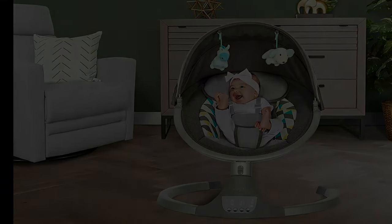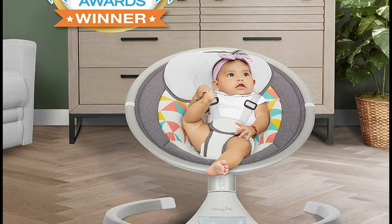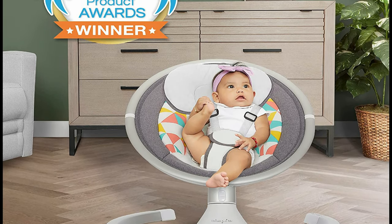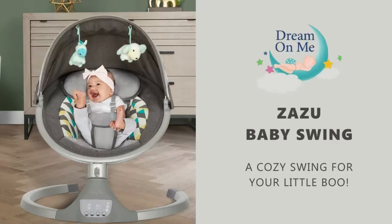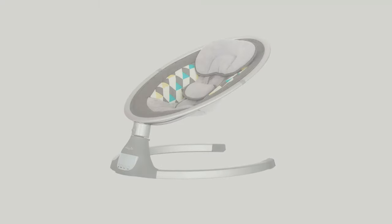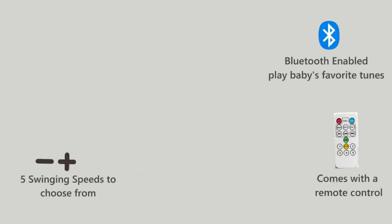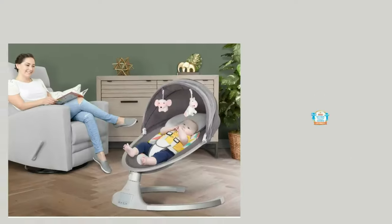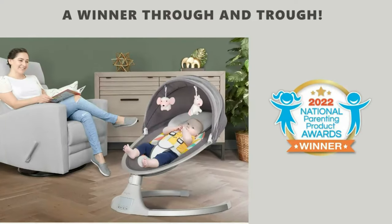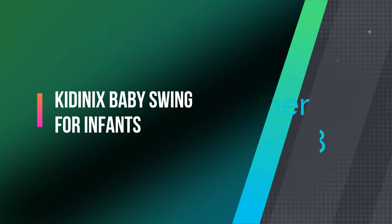Creating a soothing environment for your little one — and if you're in the mood for some fun, you can even play your favorite dance tracks. With two attached soft toys, the Zazu keeps your baby entertained and engaged. You'll love watching your little one coo, grab, and interact with them. The Zazu is designed with safety in mind, featuring a five-point harness, anti-skid seat pad, and a removable canopy and insect net.